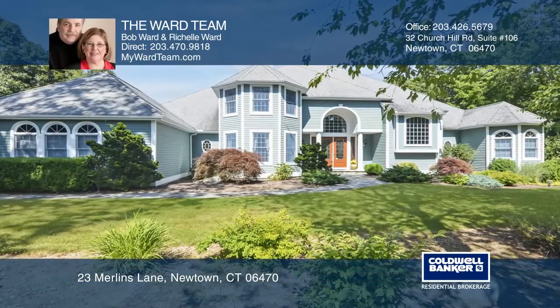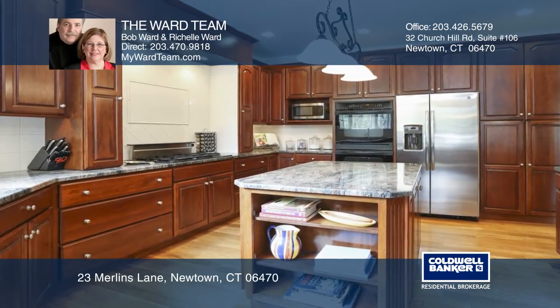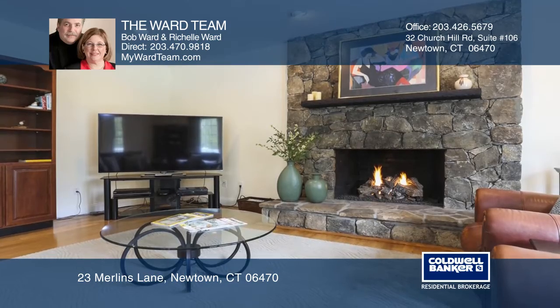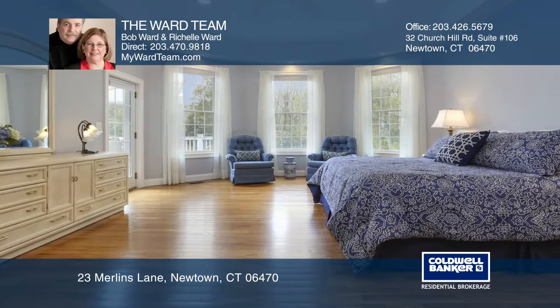Living is easy in this 5 bedroom, 5 and 1 half bath home located in the Camelot Estates. The floor plan encompasses a gourmet kitchen, a family room with a fireplace, a master bedroom with an ensuite bath, and a 68 foot rear deck.